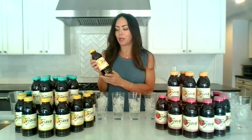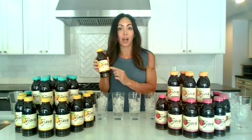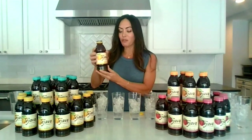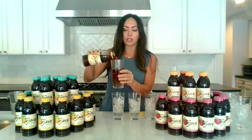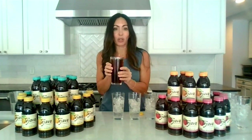We kick off this two-hour segment with Tea Java — tea from the island of Java, Indonesia, where our founder searched the world over for the finest tea leaves he could find. He found them on a small island called Java in Indonesia, and that is where our tea comes from. Our tea leaves are sourced from rainforest certified farms, and they are the finest tea leaves that you can find in the world.